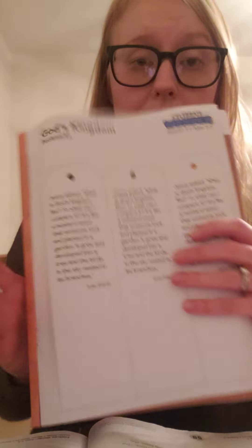We heard in the Bible story today that God's Kingdom can start small like a mustard seed, but it can grow into a huge tree. All seeds with love and care will grow into plants that are much bigger. Our first activity today is going to be God's Kingdom bookmarks, and remember this has two parts to it — part one and part two.